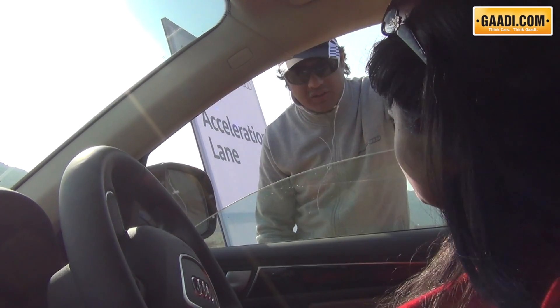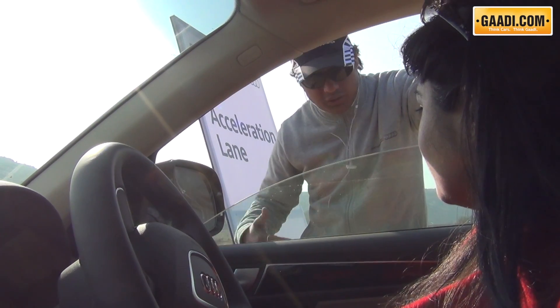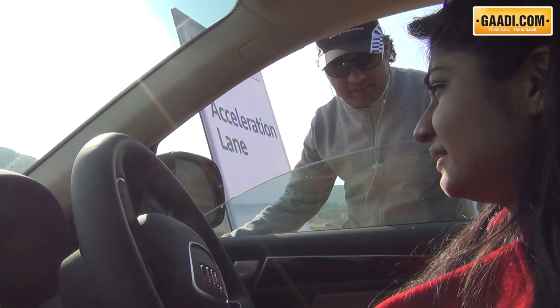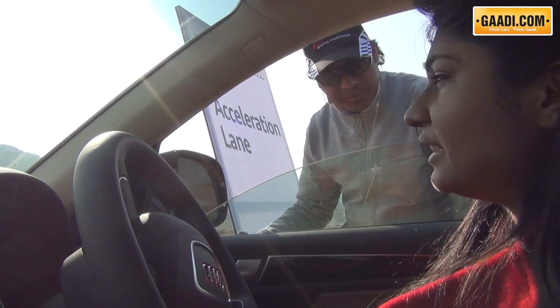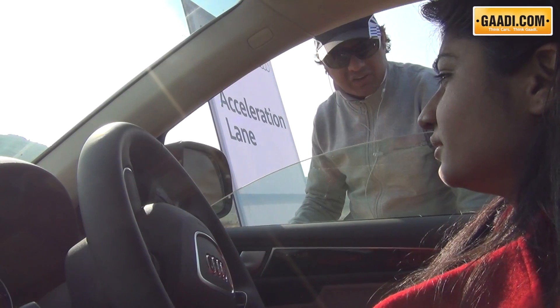Right now we are standing on the dirt — zero traction. You're going to experience the Quattro system now. Okay, you can go full on gas. Let the Quattro system work for you. There will be no wheel spin, and you will feel the acceleration as if you're standing on the tarmac.